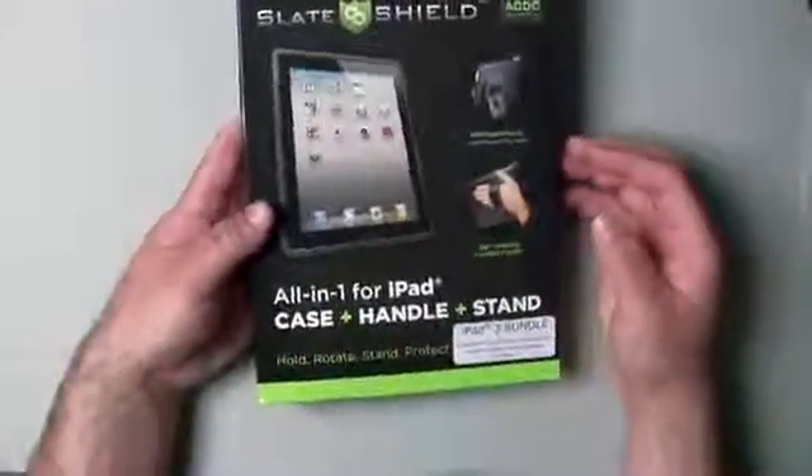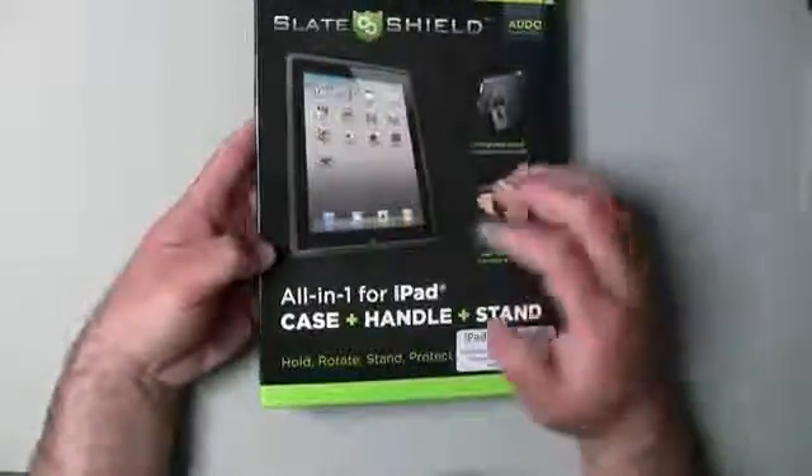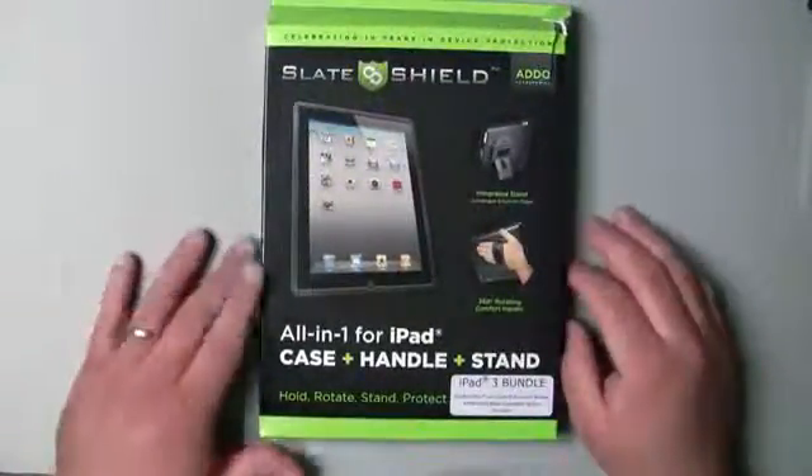Along with the case it comes with a stylus and also comes with an anti-glare screen protector, a couple of wipes, and a microfiber cloth. So pretty nice package — they make a pretty sturdy shield and it's lined nicely.